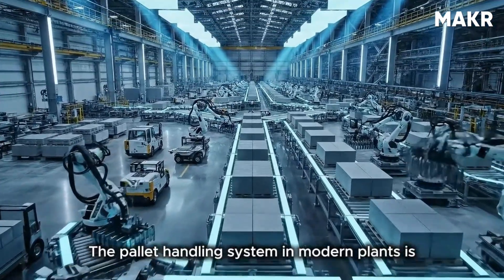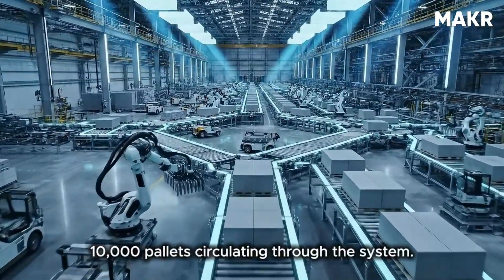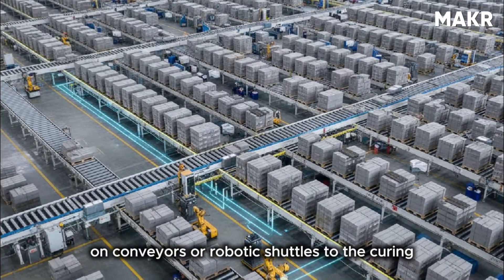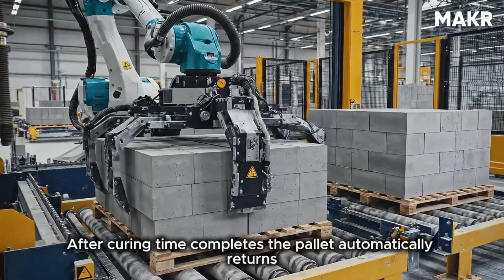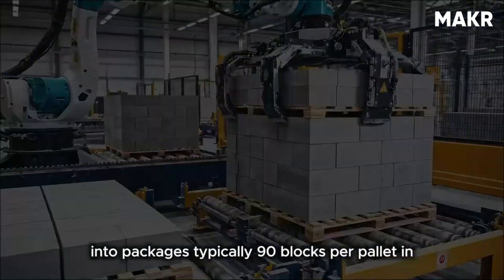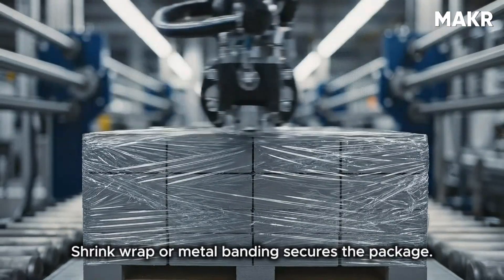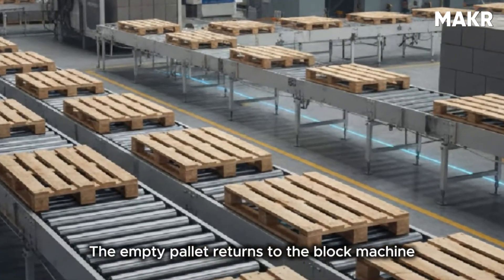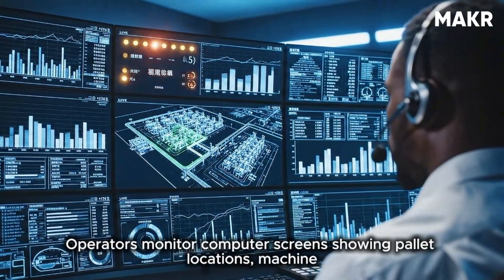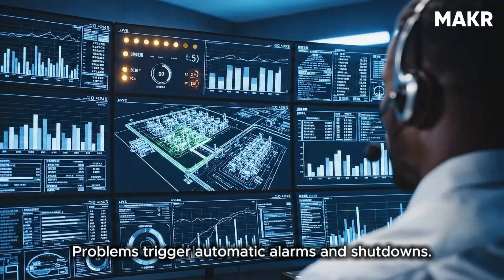The pallet handling system in modern plants is where automation becomes impressive. A single plant might have 5,000 to 10,000 pallets circulating through the system. After blocks are molded, the pallet moves automatically on conveyors or robotic shuttles to the curing area. After curing, the pallet returns to a cuber station where a robotic arm removes blocks and stacks them into packages — typically 90 blocks per pallet — secured with shrink wrap or metal banding. The empty pallet then returns to the block machine. All of this happens with minimal human intervention.